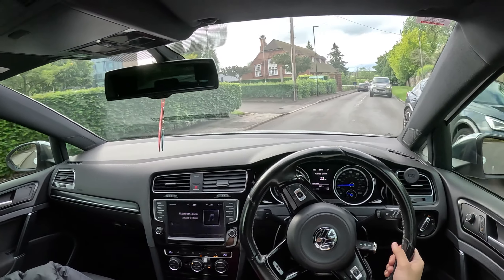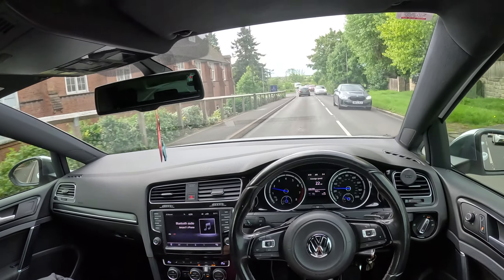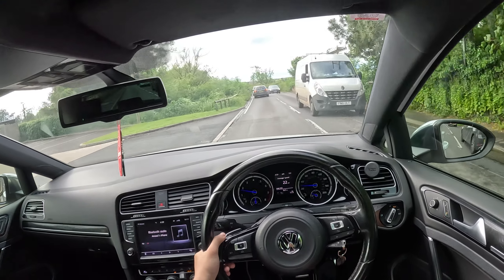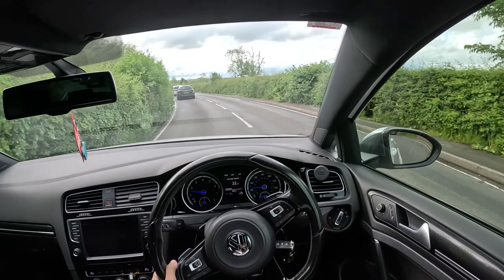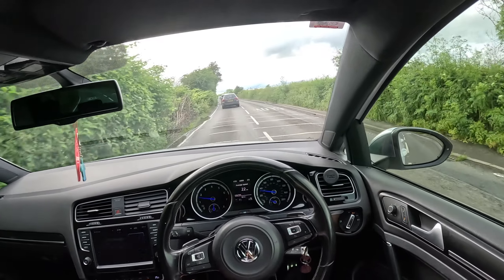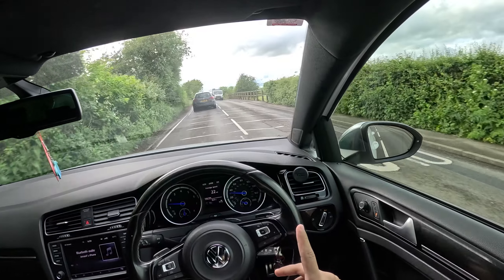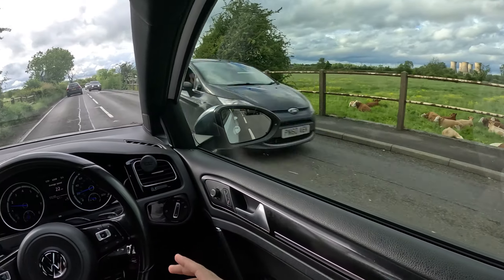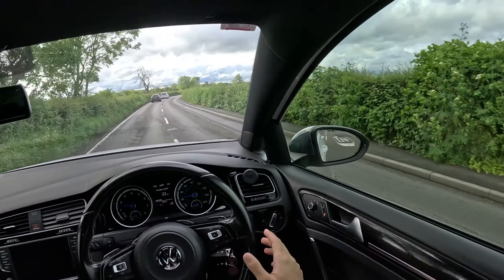One reason I would not get a Cupra over a Golf R or S3 is the all-wheel drive system - it's actually mad. You can't slip out anywhere unless you're driving like an absolute fool or going like 130 on roads with sharp bends. You're just not going to spin out.